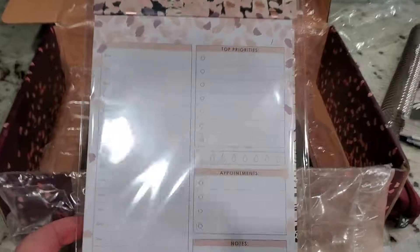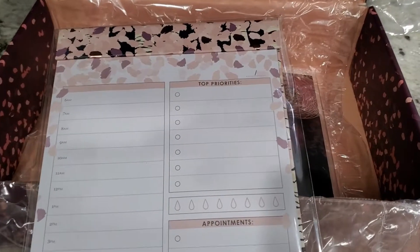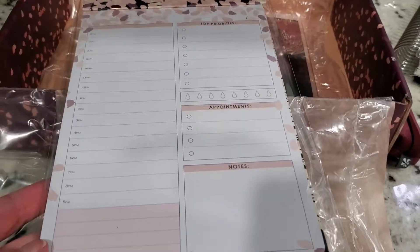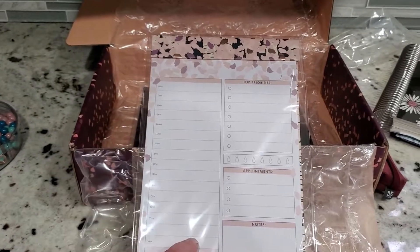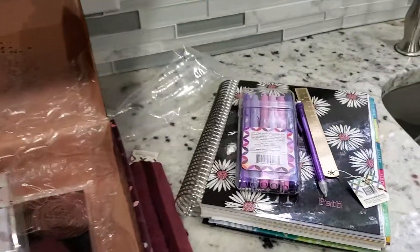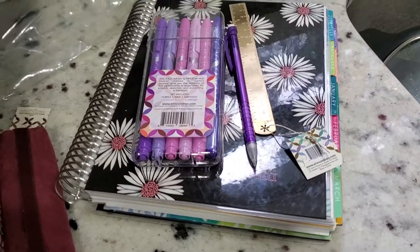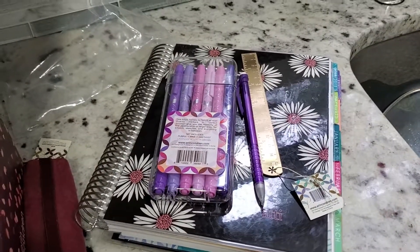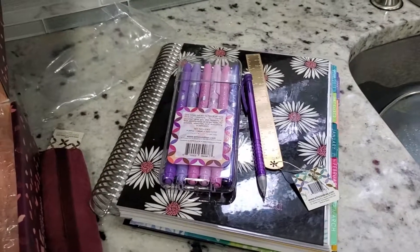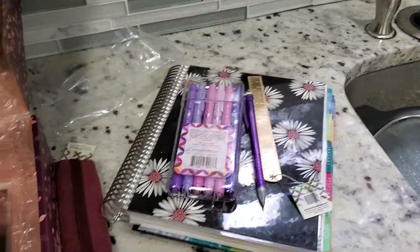It's got an hourly slot over here, a place for your water, your priorities, appointments, notes, and maybe what you're having for dinner. What I'm looking forward to using this for is: sometimes I'll plan my week or month in my monthly planner, but I don't necessarily want to carry that all around the house as I'm getting things done or running to the store. I'll make a list on my phone, but I still like pen and paper and love checking things off.